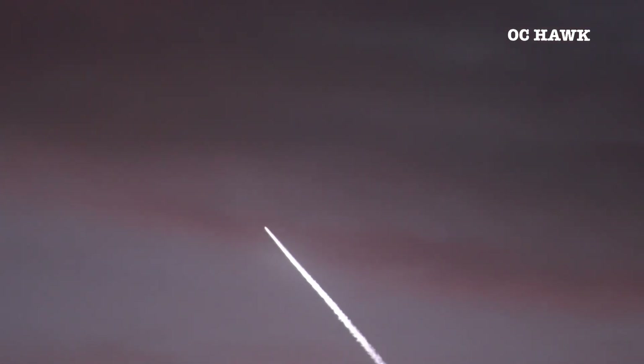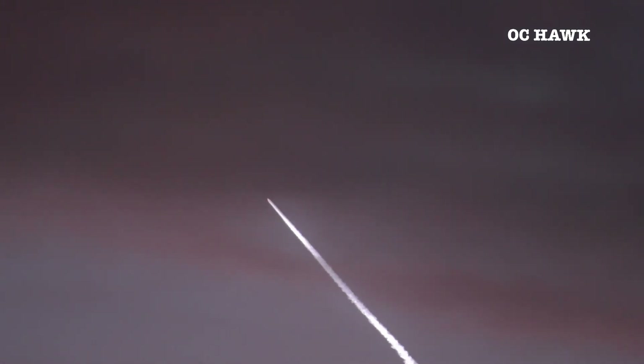We're now less than a minute from MECO, or Main Engine Cut-Off. That call you just heard — they are thermally conditioning the upper stage engine for its burn.